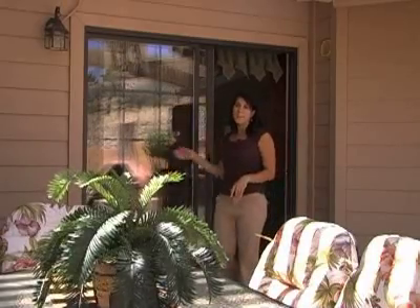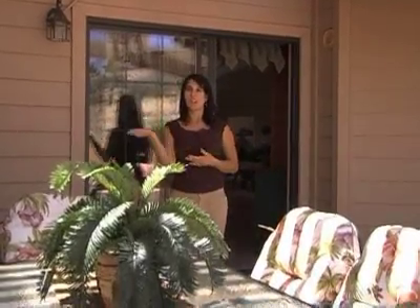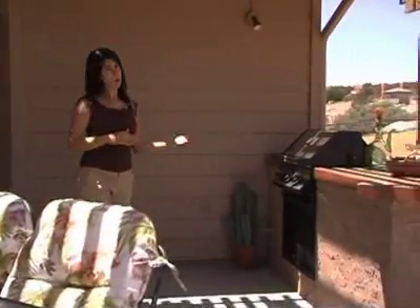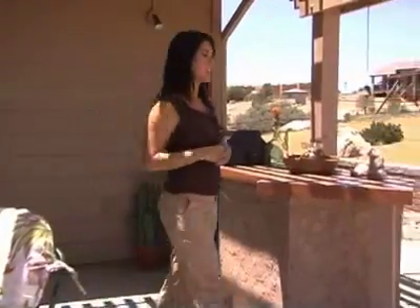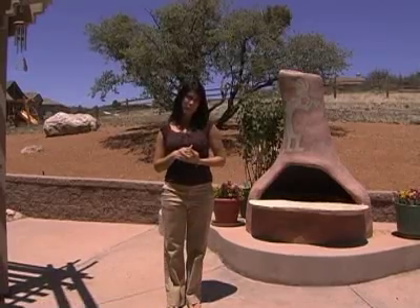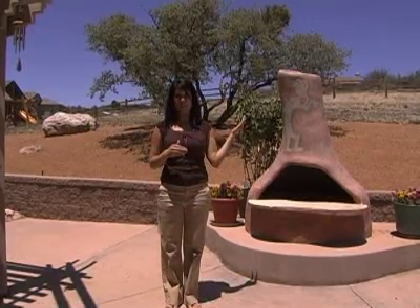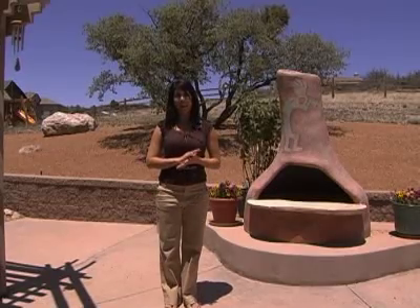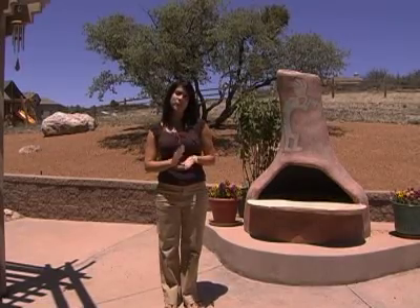The patio out back is a fabulous place for entertaining. You have a shaded sitting area, a built-in gas barbecue, as well as a chimney. This home is situated on a three-acre parcel, of which you're just seeing a fraction. The backyard is fully fenced for the safety of children and pets, and in this part of Williamson Valley you're zoned for horses.